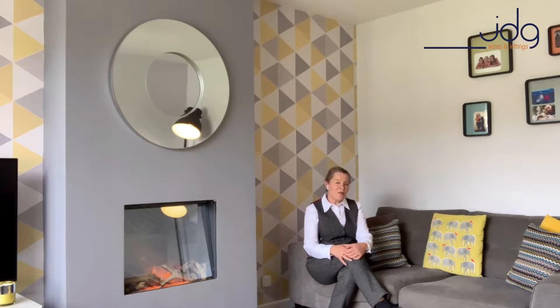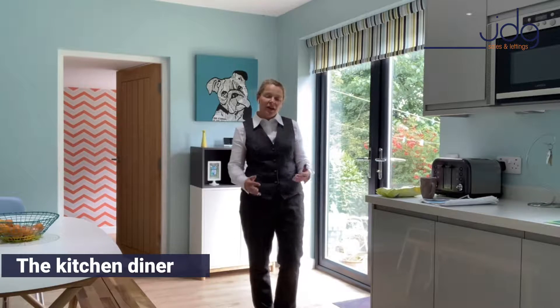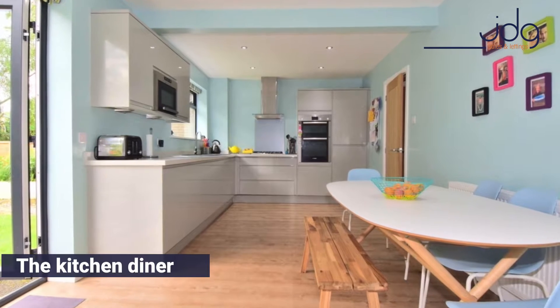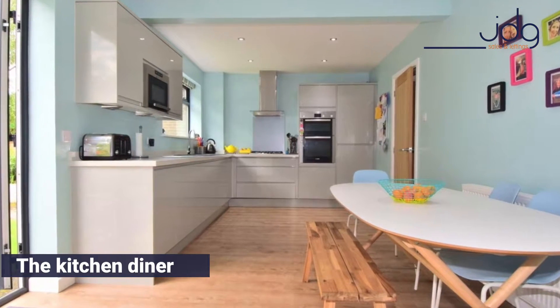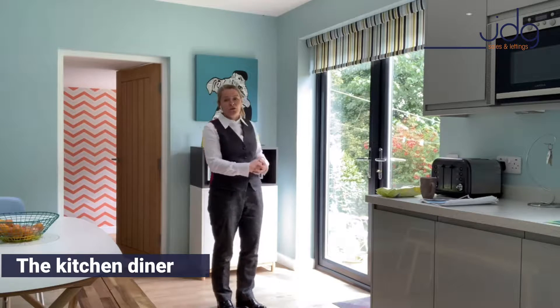A personal favourite of mine in this home has to be the kitchen diner, so of course we have to go there next. I am absolutely in love with this kitchen. I totally love these grey gloss units and the fact that there's space to dine as a family. French doors open out to that garden — you can see the greenery there.